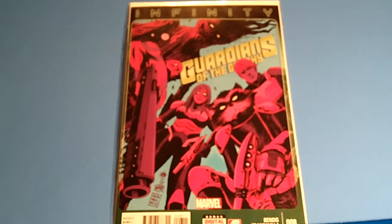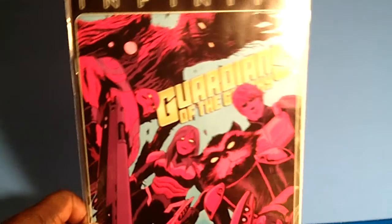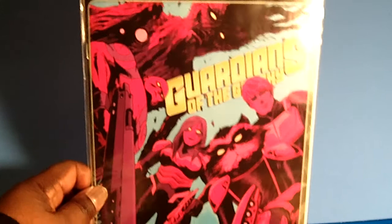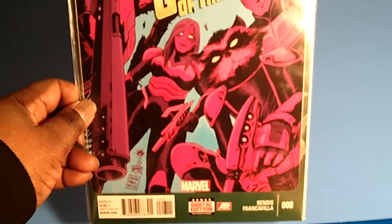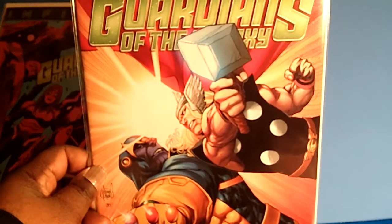Especially if you have a J. Scott Campbell or Skottie Young's Baby Variant — they run between $6 to $10 for regular ones and sometimes higher. I'm gonna show you the regular copy and then the variant. This is an Infinity Guardians of the Galaxy issue number 8 — a great standard regular copy — and now I'm gonna show you the variant. I'm really excited because variants are by different artists, and this one actually looks better than the regular copy. And here is the variant!